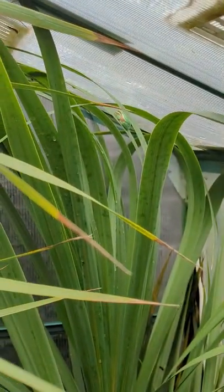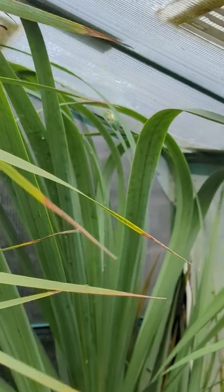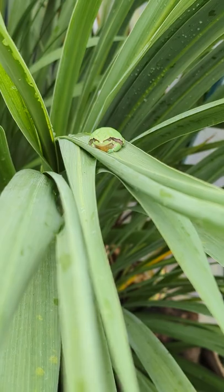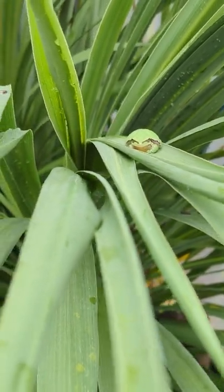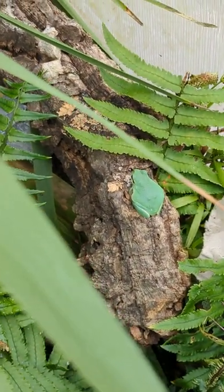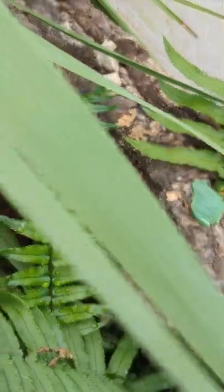There's one up there, there's one there just chilling out, there's one there. I've got 13 in there — if my dog doesn't eat them.